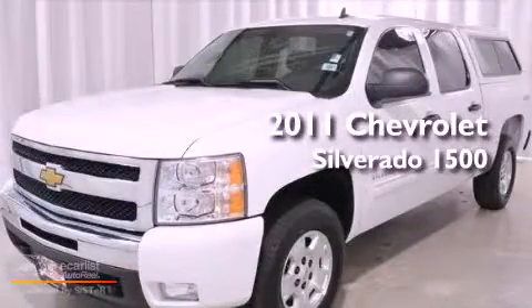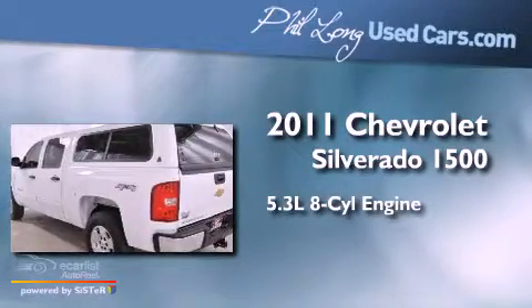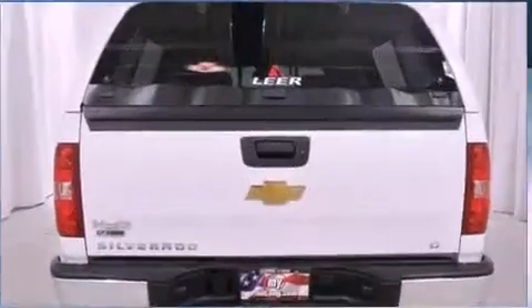This is a 2011 Chevrolet Silverado 1500. It features a 5.3-liter, eight-cylinder engine, an automatic transmission, and four-wheel drive.